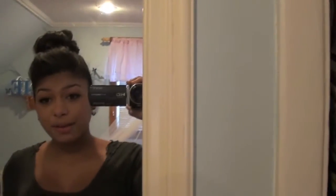Hi guys, I'm doing an outfit of the day. Let's get started — I just felt like filming today. I'm actually not going anywhere special; I'm going to the doctor.